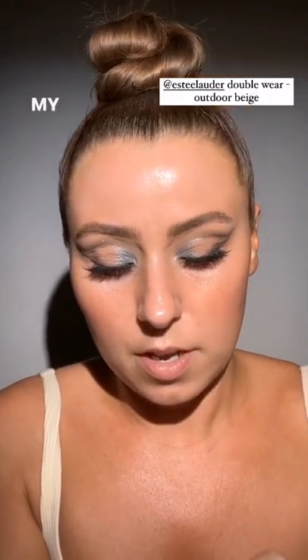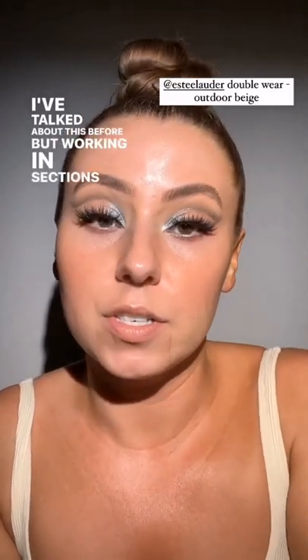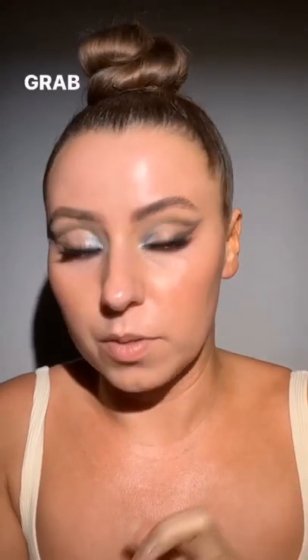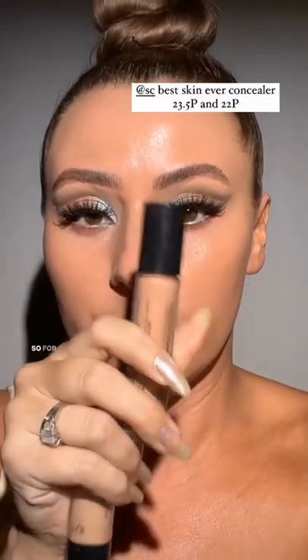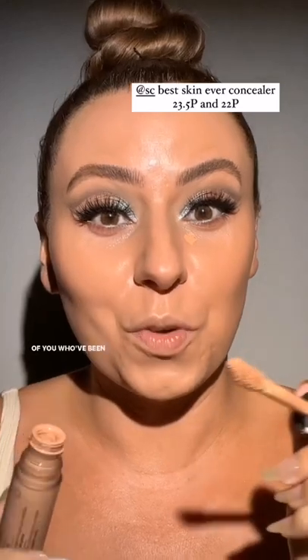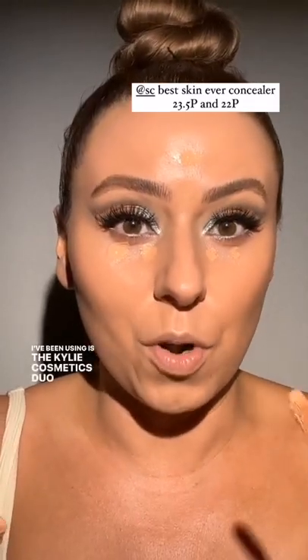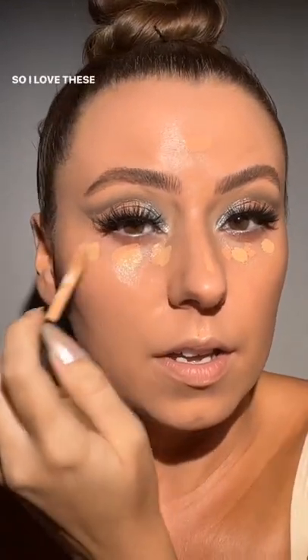I'm feeling spicy — I'm going to use my Double Wear foundation today by Estée Lauder. My shade is Outdoor Beige. Working in sections with a matte foundation is key because once they dry and you try to go back over them, it's chaos. So just work in sections. Look at that match — so pretty. Sephora concealer, and a lot of you pointed out that the combo I've been using is similar to the Kylie Cosmetics duo I used to use about four years ago — Gypsum and Himalaya. 23.5P would be Himalaya and this one would be Gypsum. I love these two mixed together.